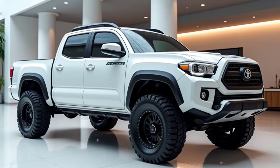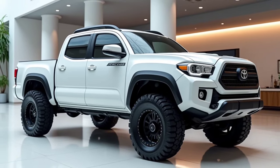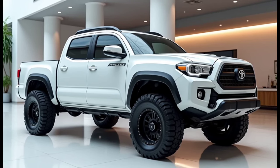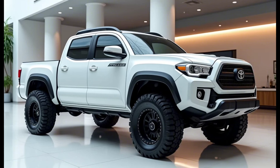Technology takes center stage in the 2025 Tacoma, with Toyota equipping it with an upgraded infotainment system. A 14-inch touchscreen now dominates the center console, featuring wireless Apple CarPlay and Android Auto, as well as Toyota's latest intuitive and user-friendly infotainment interface. The system also supports voice recognition, navigation, and a Wi-Fi hotspot, ensuring drivers and passengers stay connected.